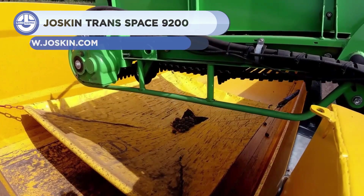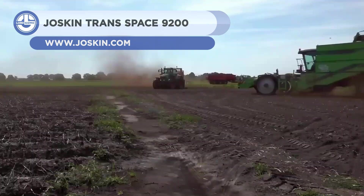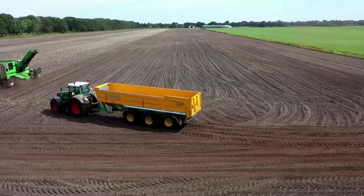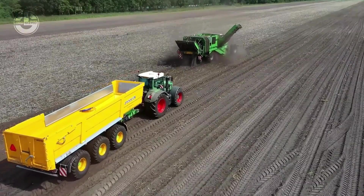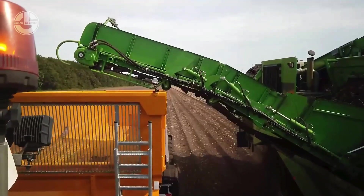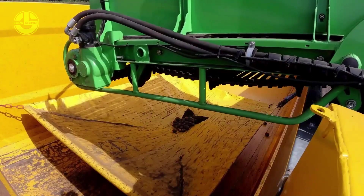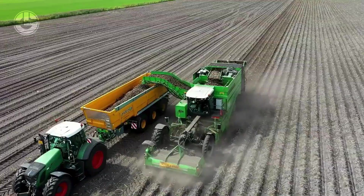Last but not least, we have the Joskin Tran Space 9200. It is an agricultural tipping trailer with a 30.8 cubic meter volume capacity, and a body length of 9.2 meters. Professionals use it for transporting high volumes of potatoes. Its left side panel is 6.5 meters long, but 1.25 meters lower than the right one. This difference in bottom level reduces the falling height of potatoes while loading.